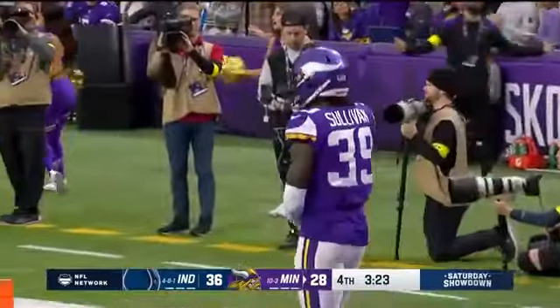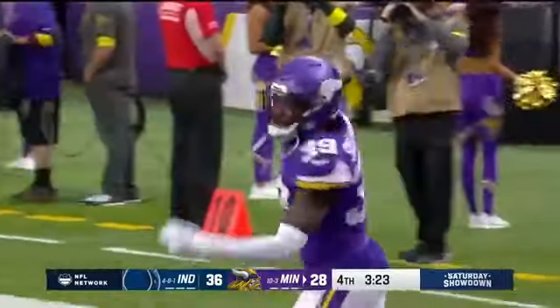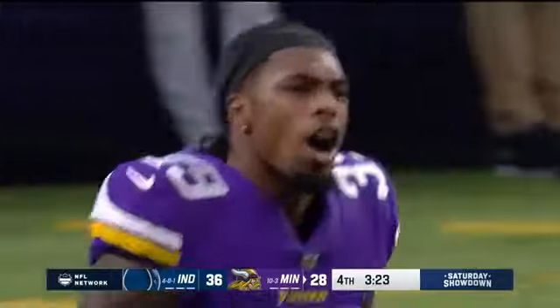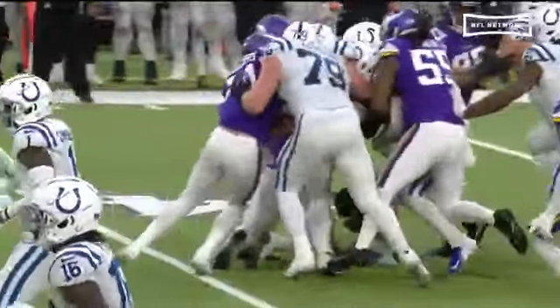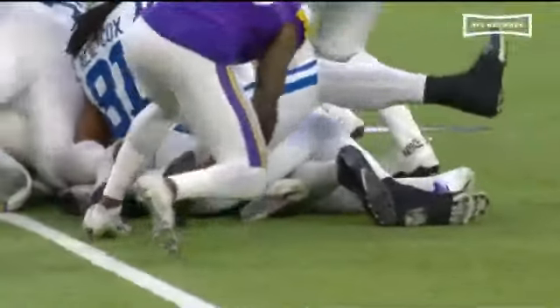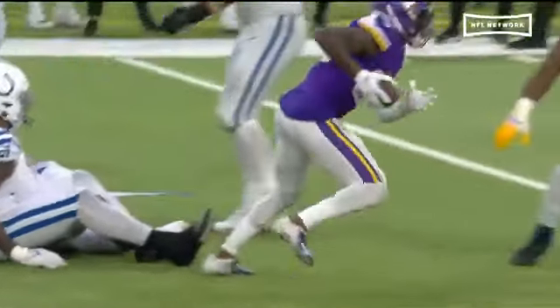Did they rule him down? Hold up, wait a minute. Sullivan — this will be the second time that he'll have one called back today. That ball popped out early in the play. That should be a scoop and score — fumble recovery.